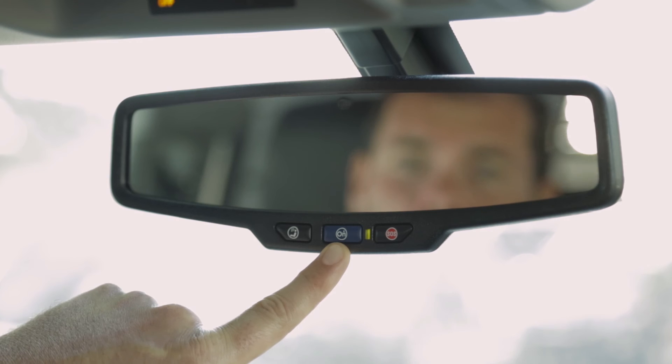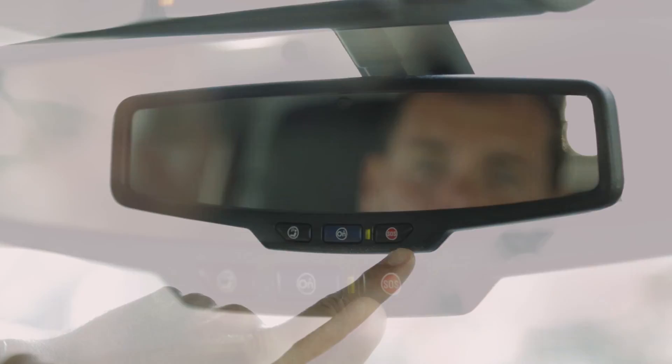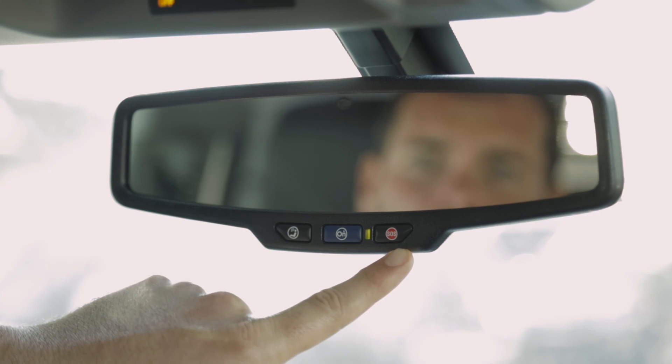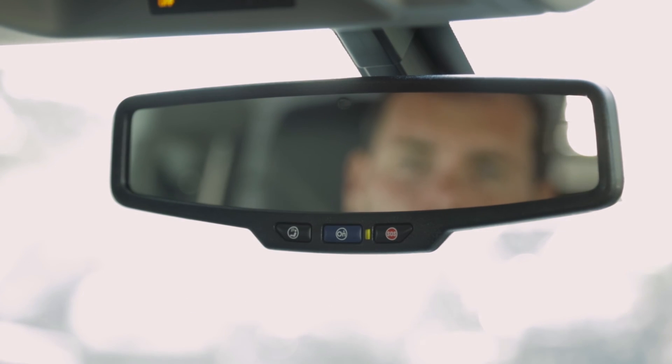The button to the far right is for emergency services. God forbid you see an accident or someone in a vehicle needs help — press the button on the far right to have emergency help access your vehicle.